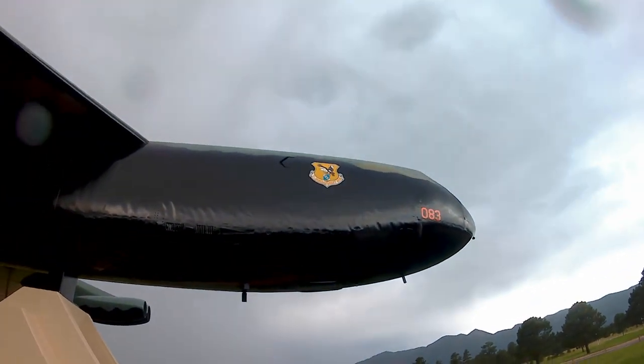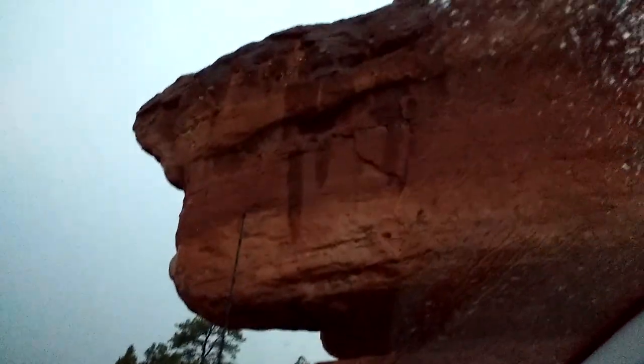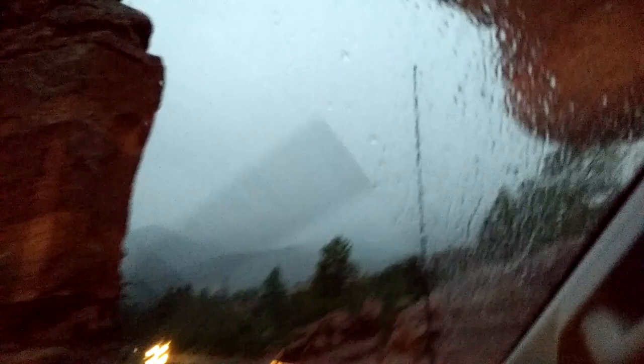Later, we drove through a rainy Garden of the Gods, which reminds me — don't forget to start hydrating early. Air travel tends to dehydrate people. Being fully hydrated will help you acclimate to the altitude more quickly.